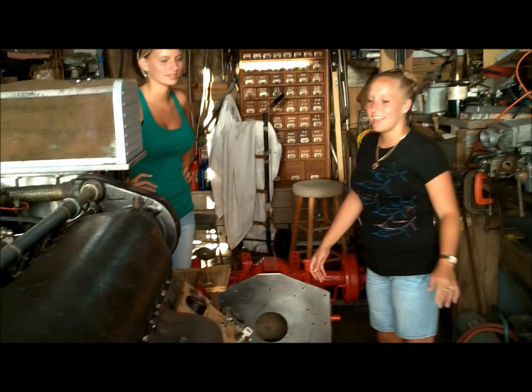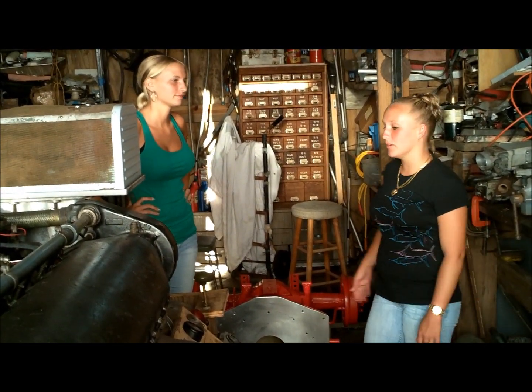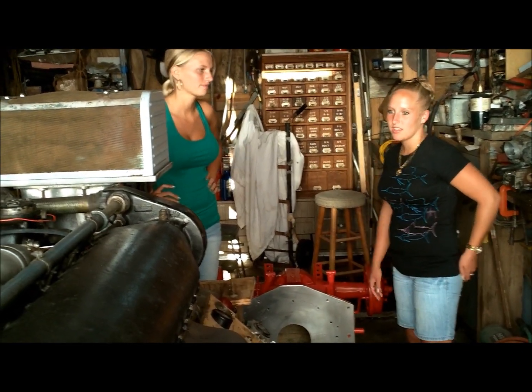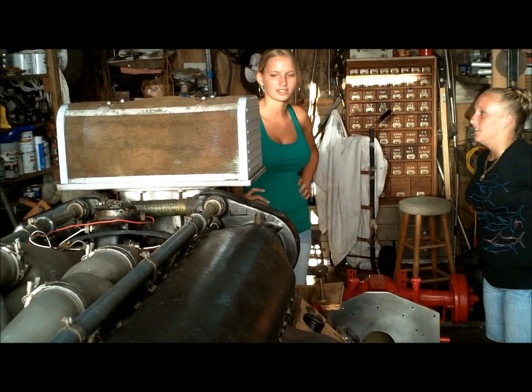What do you think about doing with it? I think we're going to put it on eBay and sell it. I think someone will pay a pretty good price for this thing. I don't think there's any more of them left. I think this is like one of the last ones. Definitely sounds good.